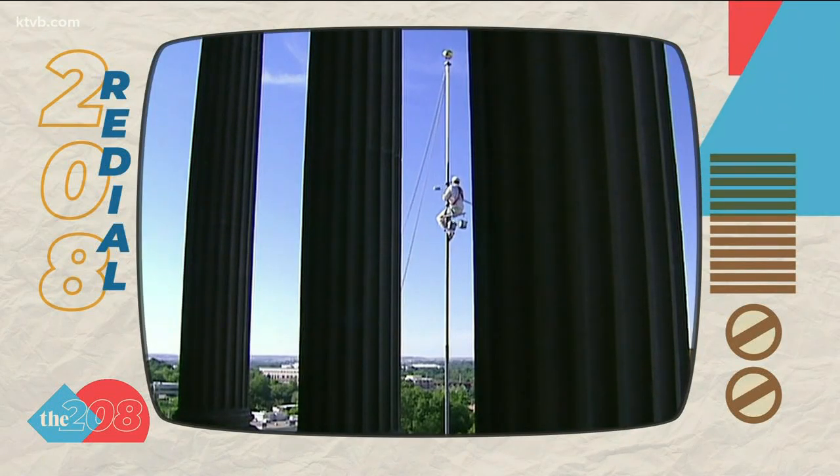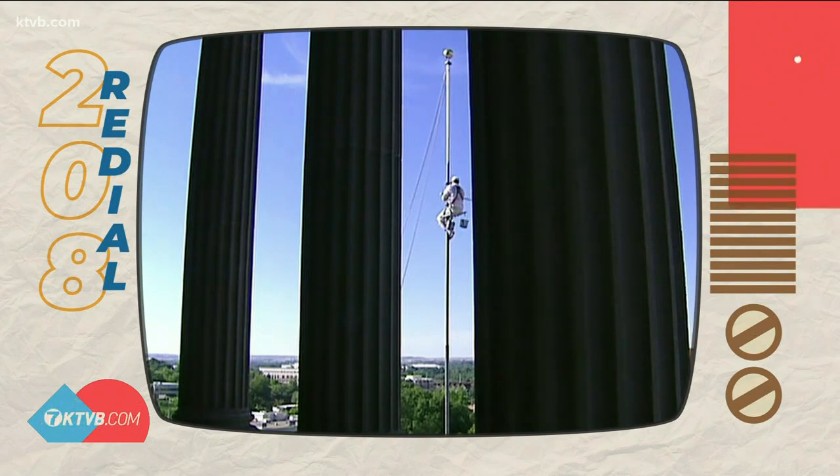Oh, I feel so much safer — at least three feet more safer. Brian Holmes, Idaho's News Channel 7.